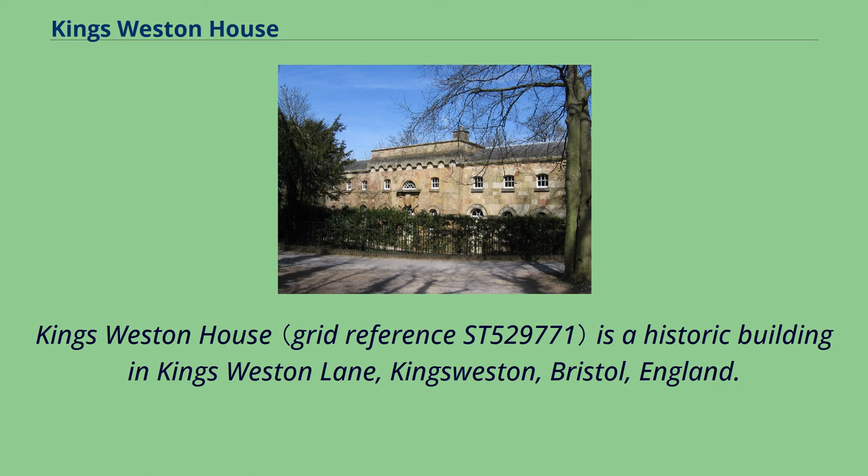Kingsweston House — the historic building in Kingsweston Lane, Kingsweston, Bristol, England.